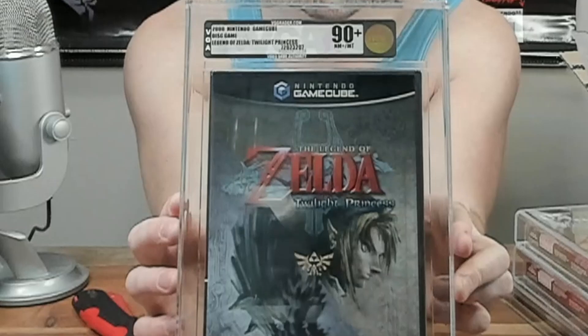Two more Zelda games left. Next up we have Legend of Zelda: Twilight Princess on Nintendo GameCube, VGA 90+. As you guys know, this was also released on the Wii console, so this was a very late release GameCube game, which lends itself to a lot of its collectability, and it's always been a more expensive Zelda game even way back when. Twilight Princess would be the last Zelda game I played a little bit during my childhood, until Breath of the Wild came out — it's actually insane, the Zelda hiatus that I went on.